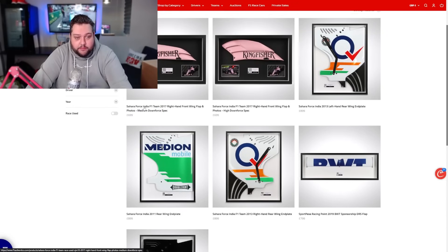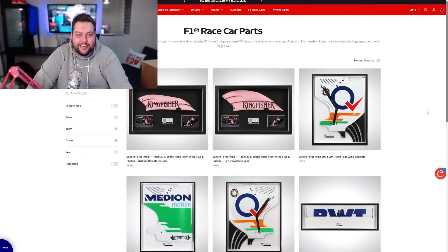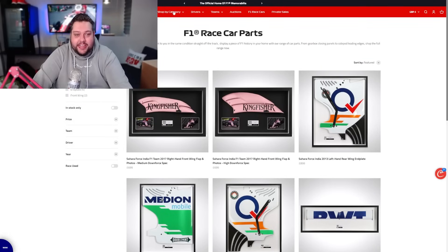It might be something completely different. So these are like... that's Sahara Force India F1 Team 2017 right-hand front wing flap. A photo medium town spec. Oh my God, that is so cool. We're going to get something like that - I don't know what we're going to get.